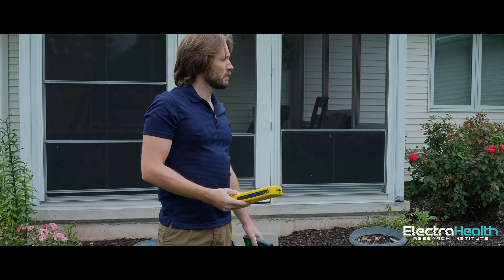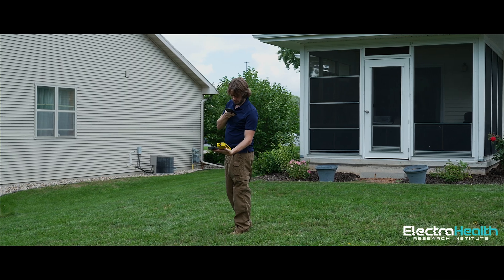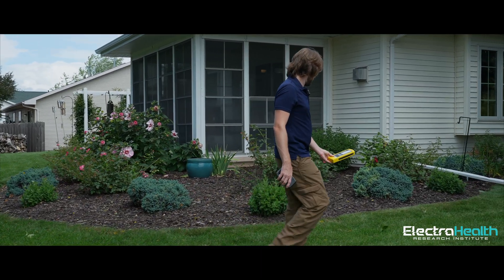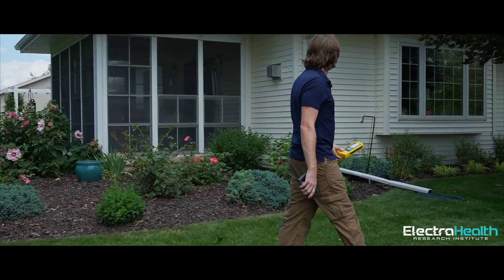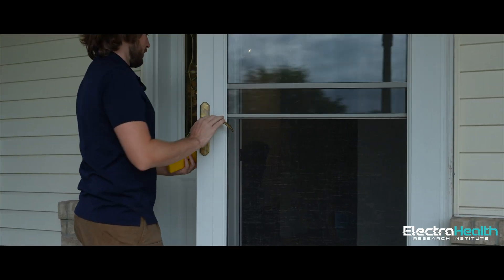Now we're in the backyard and we have a nice reading of about 12 nanotesla, which is below the 20 that we want to see. So that's where we want to be. When we get finished with this house, we want to see everything as close to this kind of number as possible.